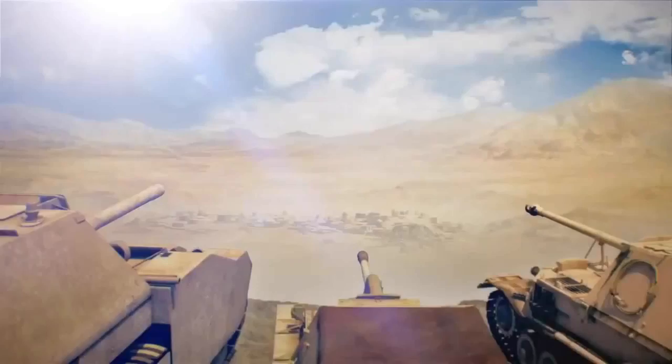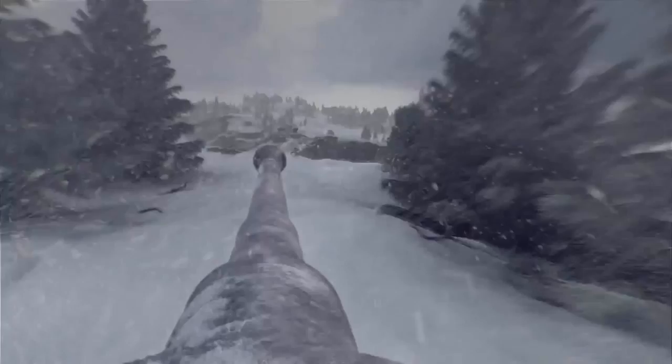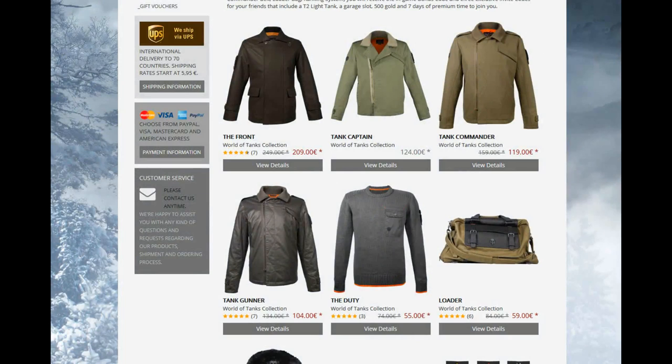Though you can buy a range of hoodies and t-shirts as part of the World of Tanks merchandise, Masterbrand has come out with a more upmarket collection of tank-inspired clothing. Their jacket designs are inspired by uniforms worn by tank crews, and actually look quite good.